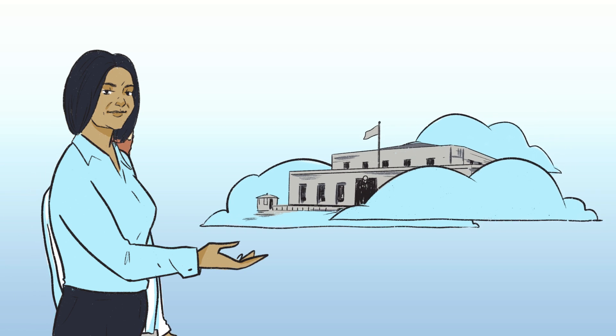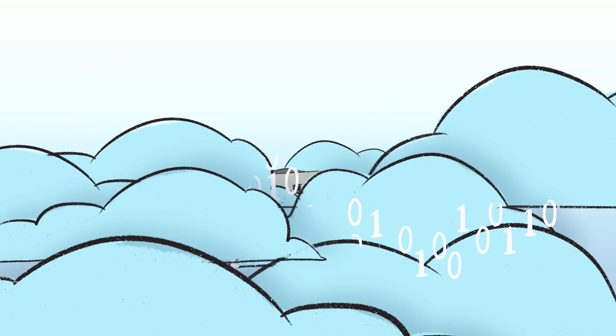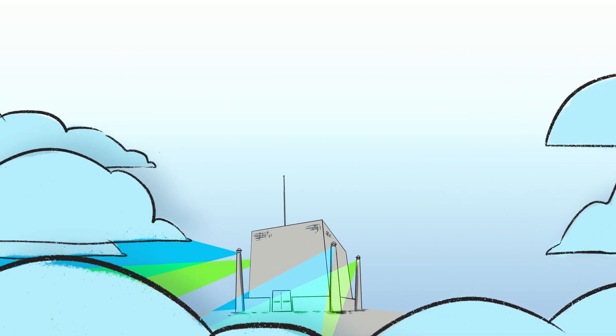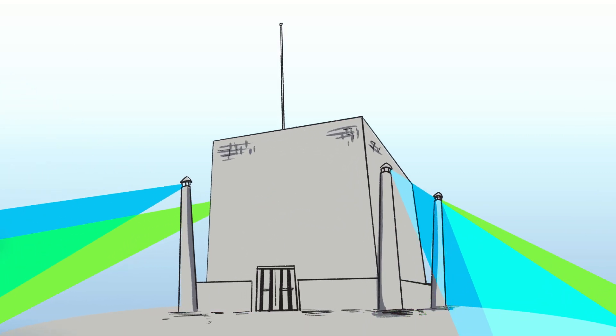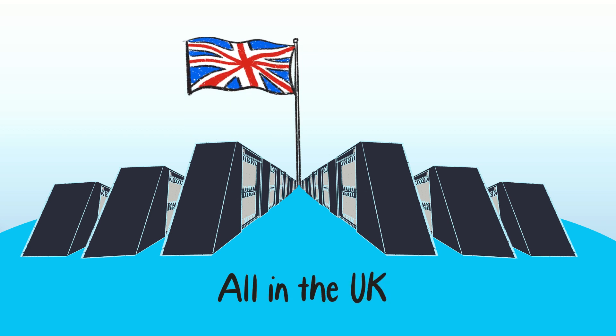Your data is super secure with Genomics England. There's a vast amount of data in there. We use what's called a cloud service to hold it and look after it. It's not an actual cloud — it's maximum security warehouses full of the latest, most powerful computers.